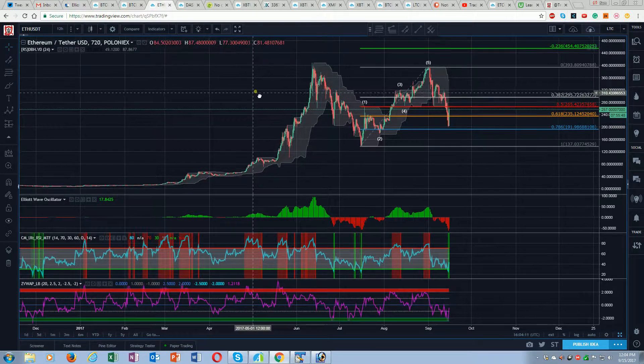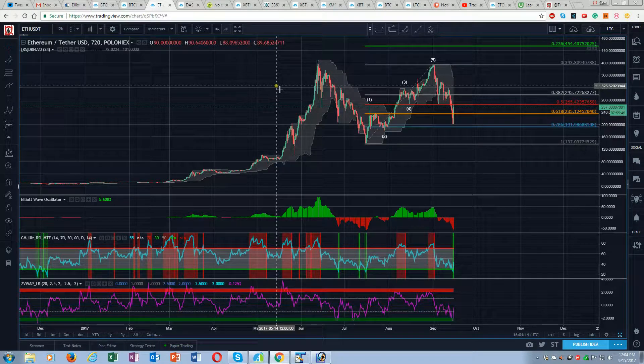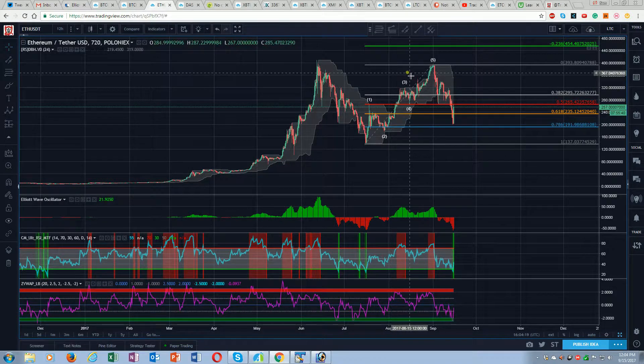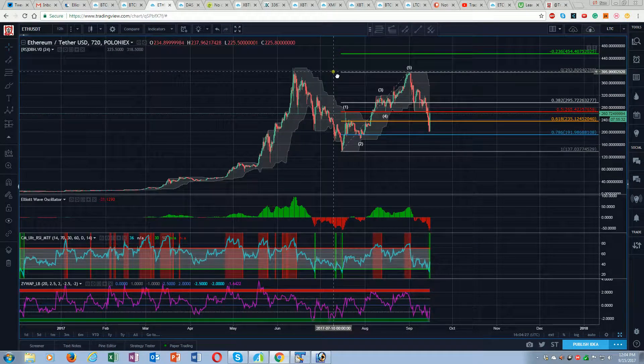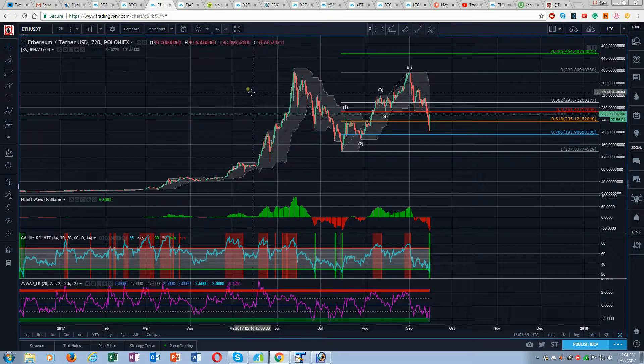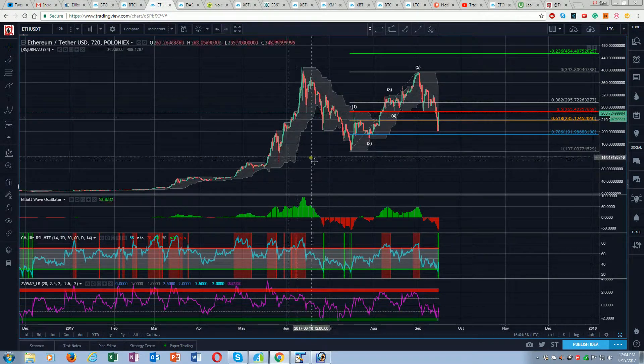So characteristically, in Elliott Wave speak, there are waves that have certain characteristics. This is potentially characteristic of a second wave. So this could be that we're in a much larger wave structure here, and that this is just a 1 — we're putting in a 2 before we go off to new highs in a 3, 4, 5. That's one possibility. Looking at the Elliott Oscillator, we know that the third wave — the impulsive wave — is always the strongest here.